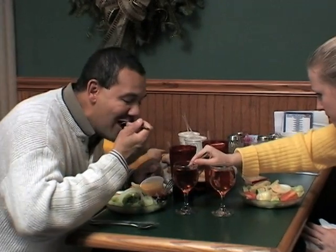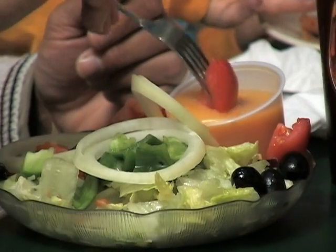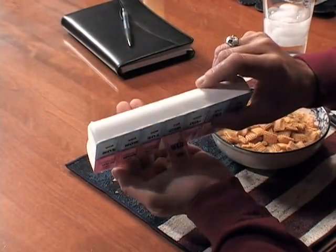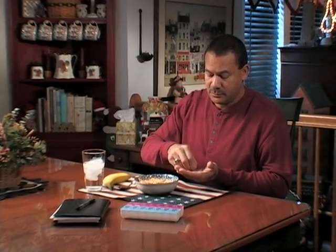When you have type 2 diabetes, your goal is to keep your blood glucose in a healthy range. And sometimes that means taking medication. But that may not mean insulin. Today, there are many non-insulin medications that can be the right option for you.